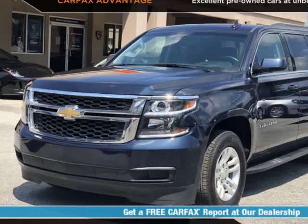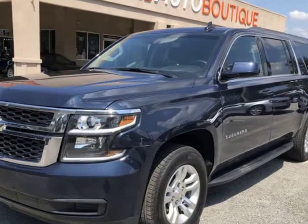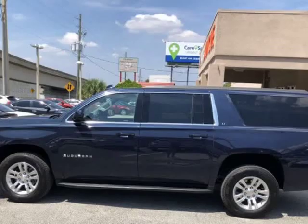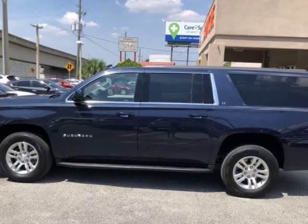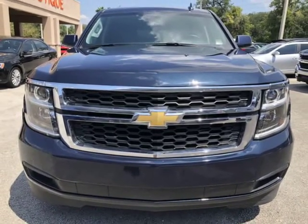This 2019 Chevrolet Suburban LT is brought to you by Auto Boutique. Auto Boutique is proud to offer excellent pre-owned vehicles priced thousands of dollars below retail value. Found a similar vehicle at a lower price? We will match it. Buying a car from us is easy.